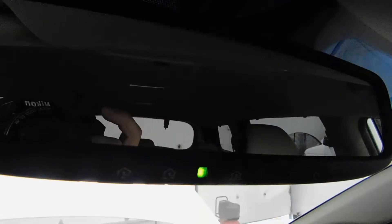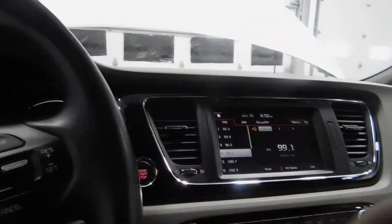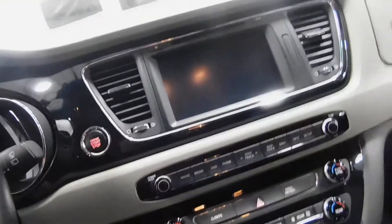Cup holders, armrests, room underneath. You do have a universal garage door opener as well, so no clunky garage door openers needed. Lots and lots of nice features on the inside.